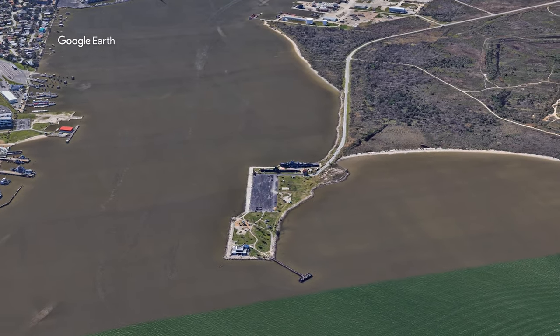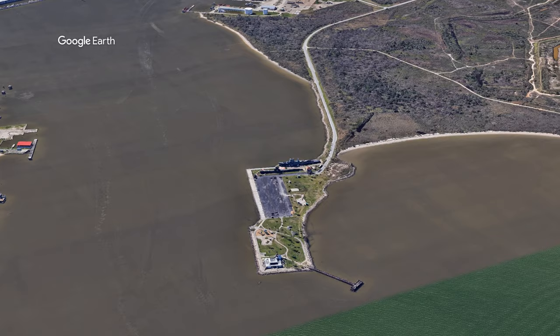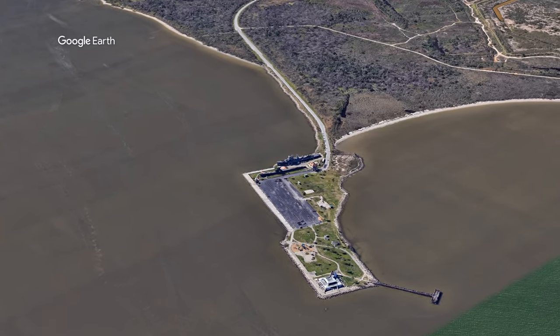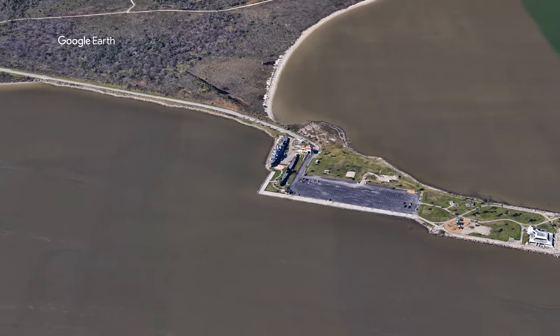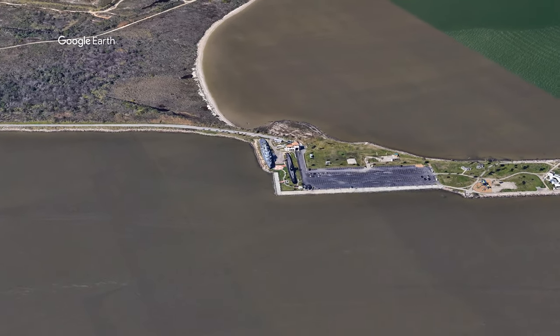Here's an overview of Sea Wolf Park. Sea Wolf Park is located on Galveston's Pelican Island on a former immigration station site. The park offers some of the island's most popular fishing piers, picnic sites, and playgrounds.